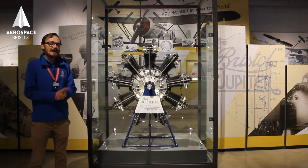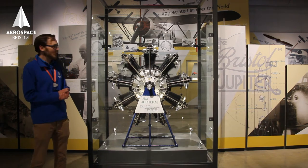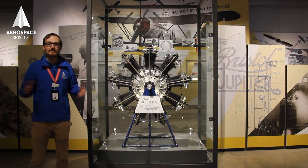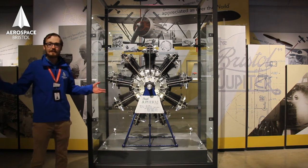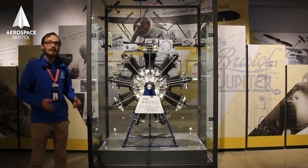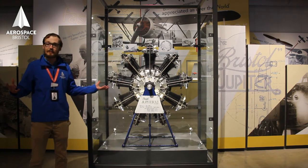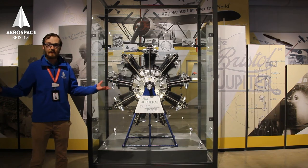This does have an unfortunate side. In World War Two, pretty much every major player was using some form of the Bristol Jupiter being produced in their own country, so you might well have Bristol engines fighting Bristol engines. Sometimes, such as in the Finnish War, Bristol aircraft were fighting Bristol aircraft, because Russia and Finland were both supplied with Bristol aircraft.